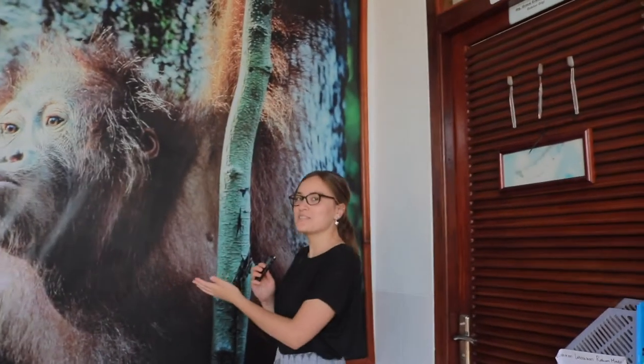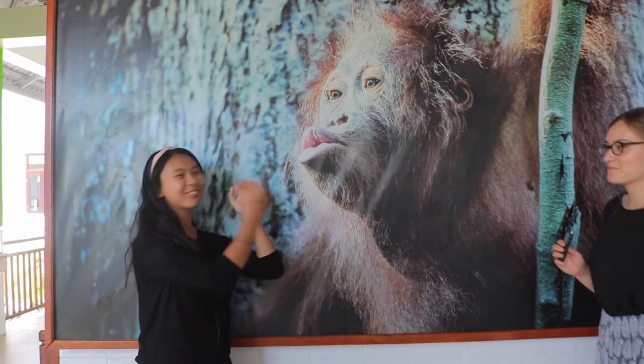At the end of the corridor, we have the dentistry room and the famous ASWI poster. All ASWI visitors can come and take a picture with the orangutan.